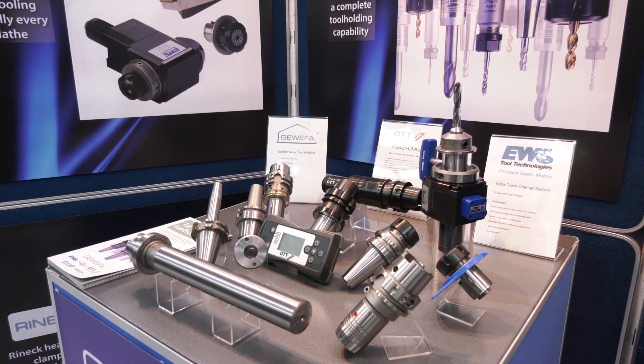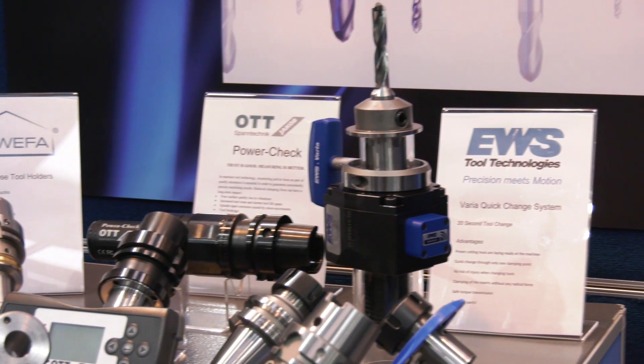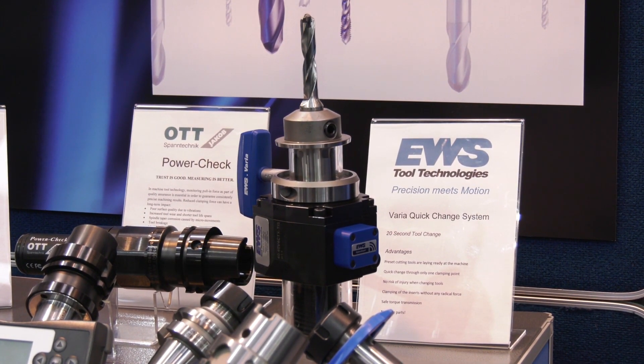Fascinating product. To summarize: the end user will only have to buy one unit and then can interchange between a modular shrink adapter, hydraulic, a face mill adapter, and a collet chuck. So it's a very flexible system, very rigid, and most importantly the repeatable accuracy is optimum — it's really good.